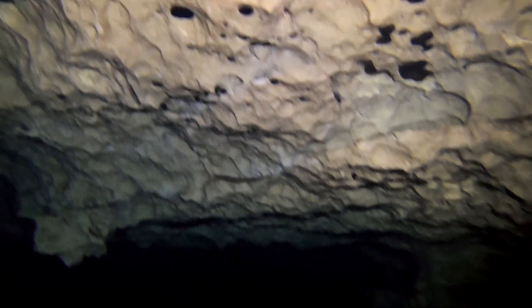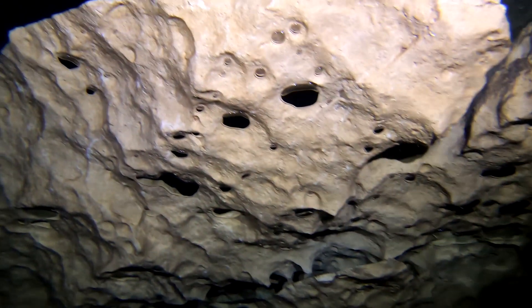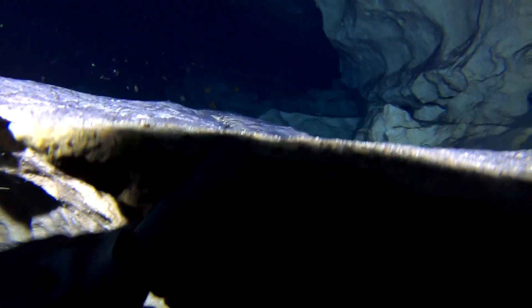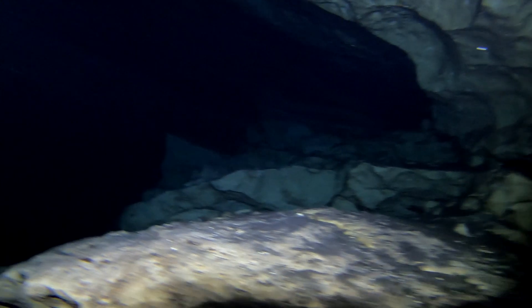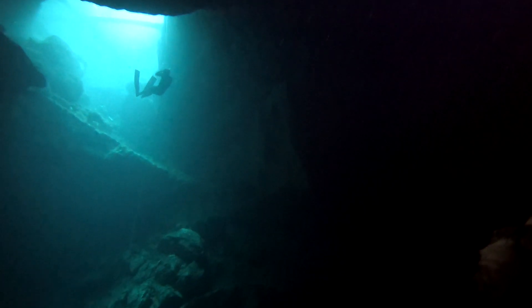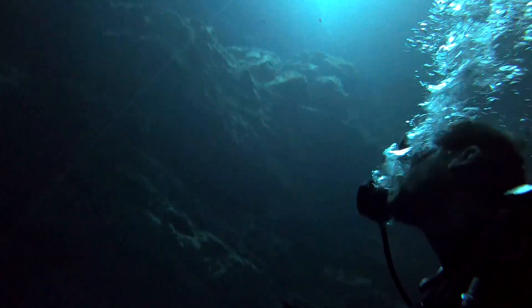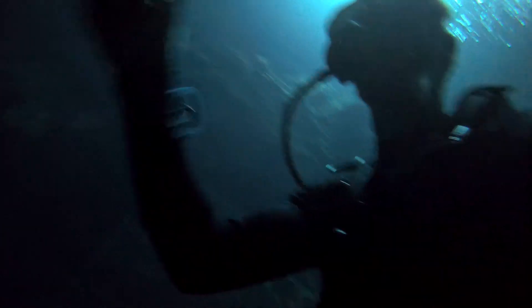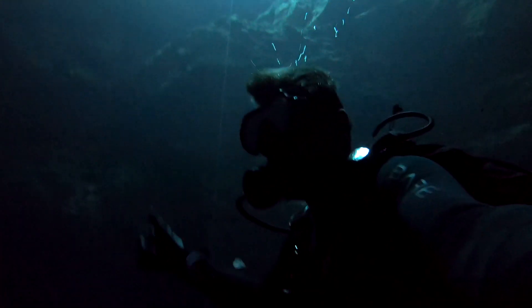We explore the area for around 20 minutes, careful not to disturb any of the silt inhabiting most of the ledges. When we reached the bottom, we were at about 80 feet, and I remember turning around and thinking, holy shit, this place is huge — and I just did not want to get lost down there.